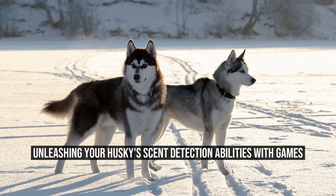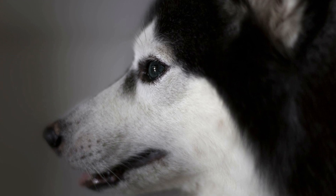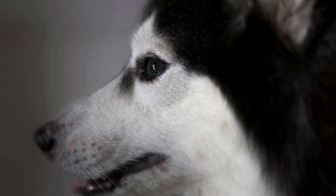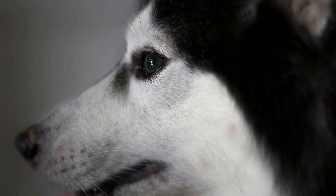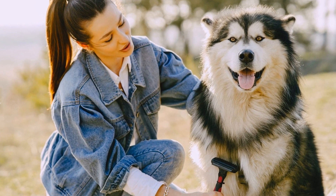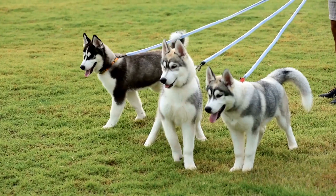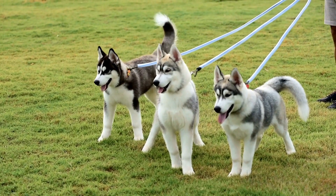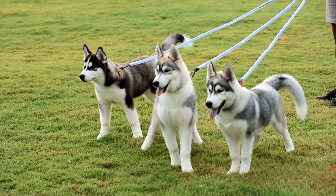Scent Detection Games for Huskies: Mental Stimulation. Huskies are energetic and intelligent dogs that require regular mental stimulation to keep them happy and healthy. One way to engage their minds is through scent detection games. These games not only provide a great opportunity for bonding and training but also tap into their natural instincts and abilities.